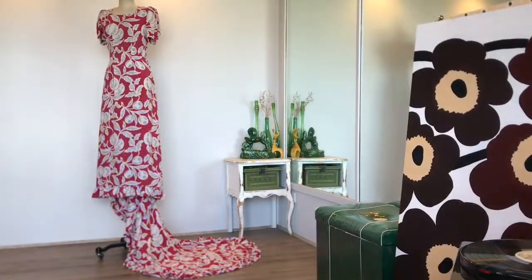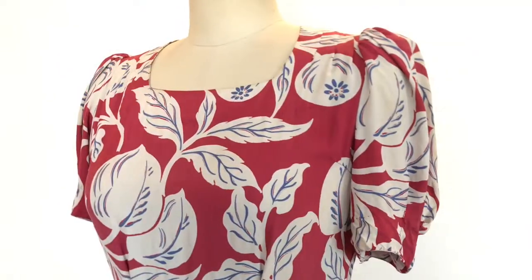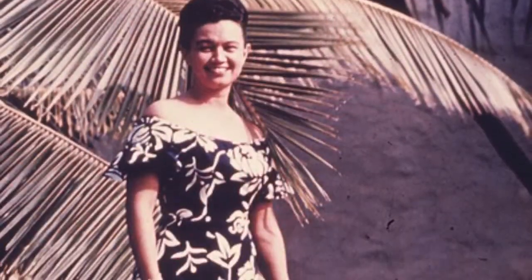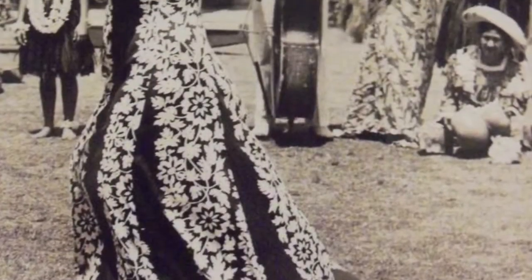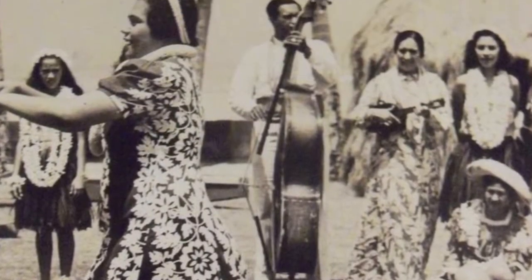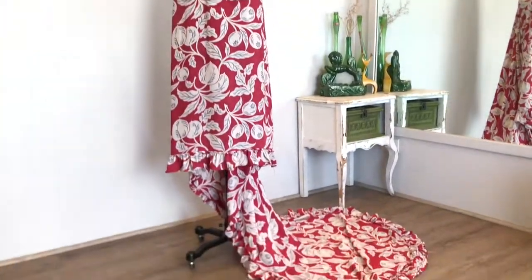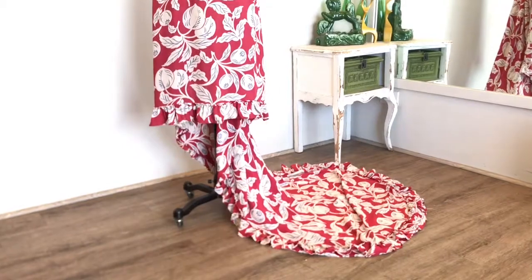Hello, this is Bradley and this is a Holoku dress. For nearly 200 years the Holoku has been a very important part of Hawaiian culture, Hawaiian history, and Hawaiian fashion. They're actually quite difficult to acquire and we feel so very privileged and honored to have come across this one and been able to add it to the Barrio collection.